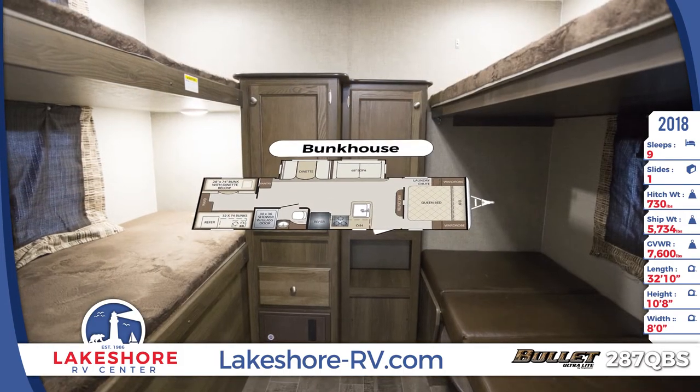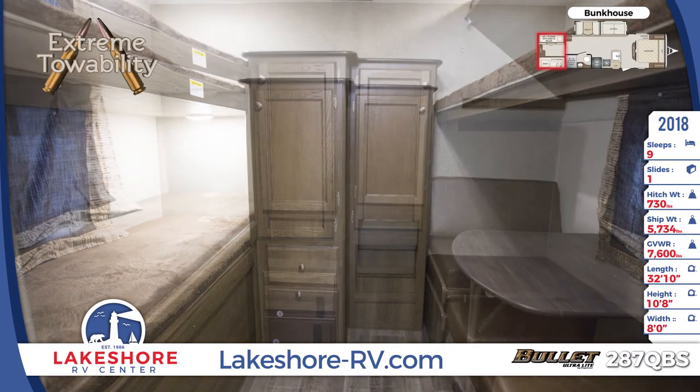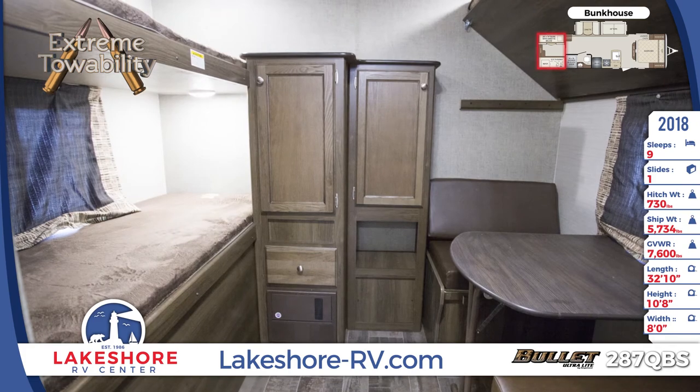This Bullitt's rear bunkhouse has sleeping space for up to 4 sleepers, with a junior dinette, flip-up bunk, wardrobe cupboards, and a set of standard bunks with bunk mats.